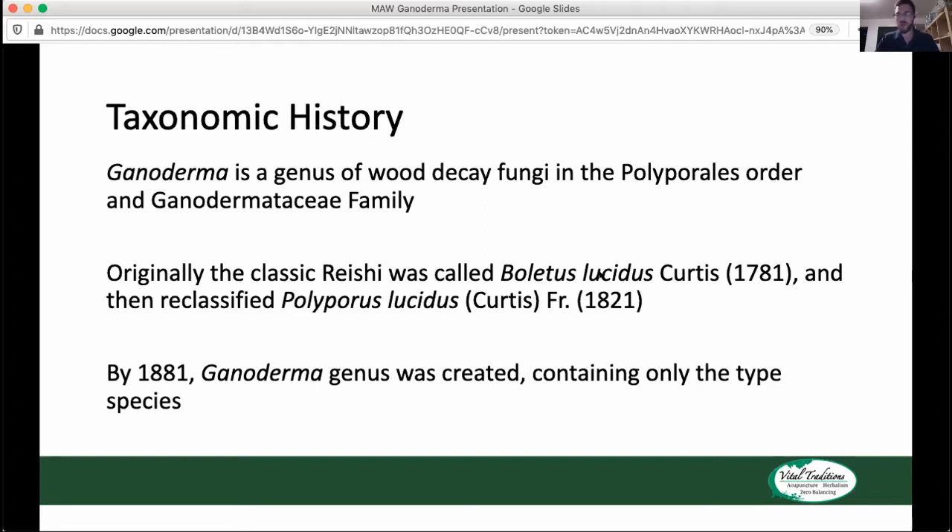We sometimes have a curmudgeonly attitude about shifting names around because of the genetic work and DNA analysis — we're always moving different species around and giving them different names. But this has been happening since the 1800s and earlier as well. In 1881, the Ganoderma genus was created and only contained the type species Reishi, Ganoderma lucidum.